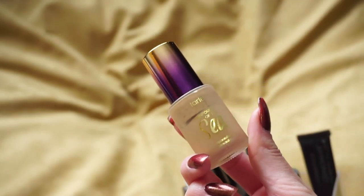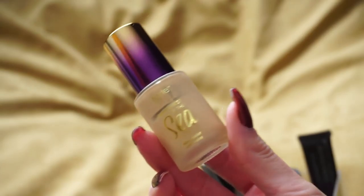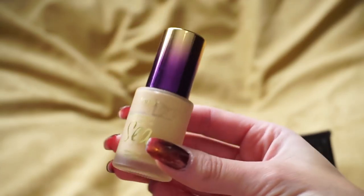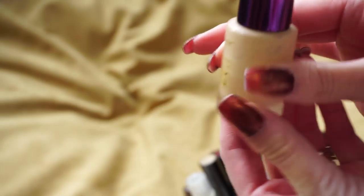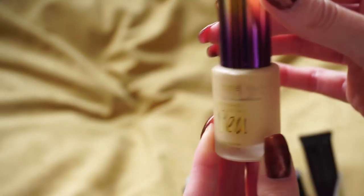Also in here is the Tarte Rainforest of the Sea Aqua Concealer — I mentioned this in my 'makeup I love but everyone else seems to hate' video. A lot of people really do not like this concealer, but I really do. You can see there's a pretty good dent in it because I really enjoy it, so I'm going to go ahead and keep it.